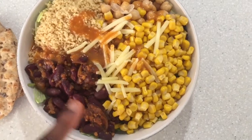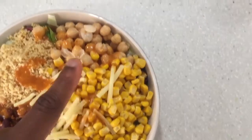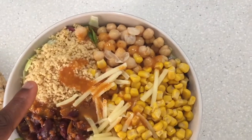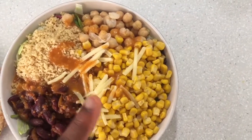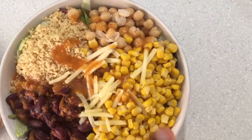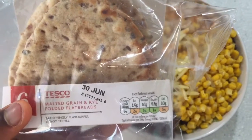For lunch I've got a salad with some lettuce and baby leaf salad, some barbecue kidney bean mixture, some sweet corn, some chickpeas, and some couscous. I've also got a sprinkle of low-fat mature cheddar cheese and some of the Nando sauce in the mild. I've also got two of these malted green and white folded flatbreads.